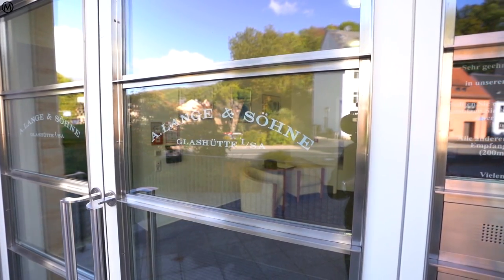We're at Lange & Söhne. This is where some of the finest watches in the world are being made. And mind you, this is Germany, not Switzerland. Let's get in.